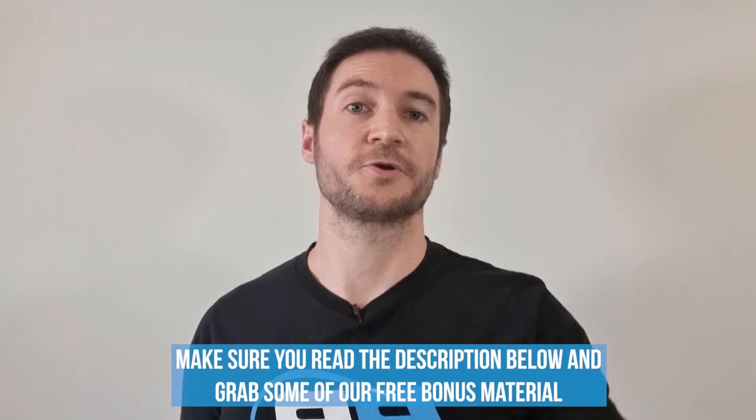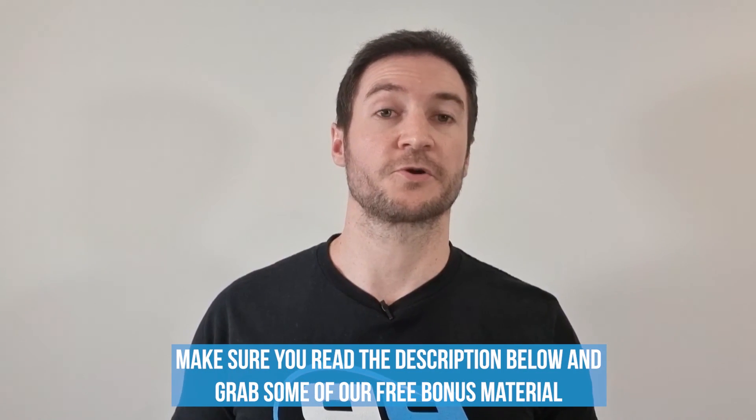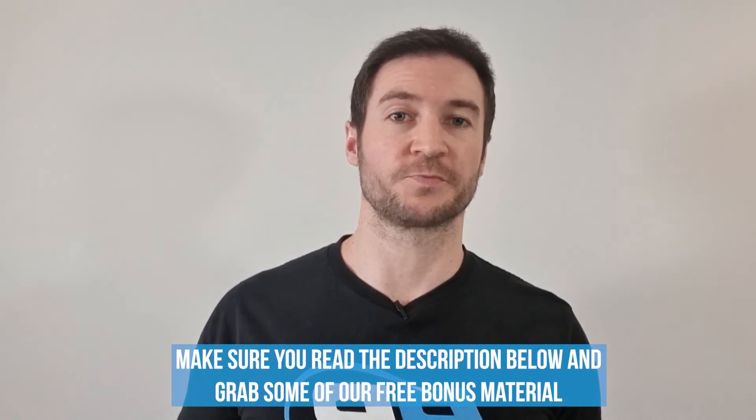Let me know what your thoughts on beta-alanine are by leaving a comment below about your experience with it. Tap the like button and follow us if you got a lot out of this video, and make sure you read the description to grab some of our free bonus material including training programs, nutrition plans, and other great resources. Thanks and see you next time.